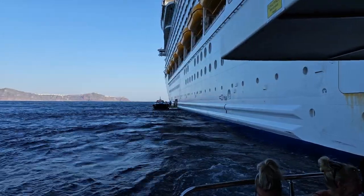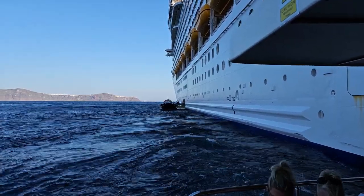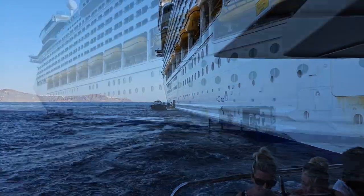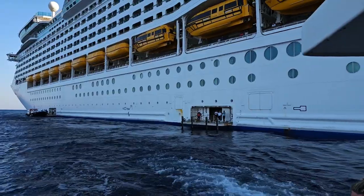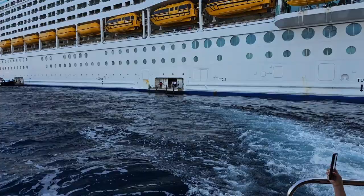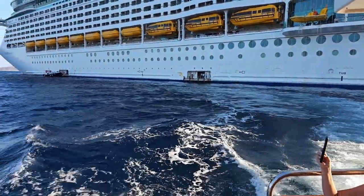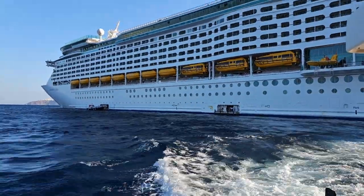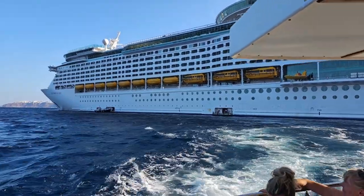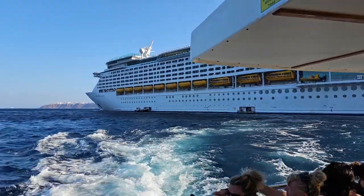We're on the beautiful Explorer of the Seas this morning, in Santorini, and we're about to get our tender transfer to the port itself. We're leaving on our tender, which is a very high-performing boat with about 150 people on board. The beautiful Explorer of the Seas is now disappearing into the distance — how good is that?